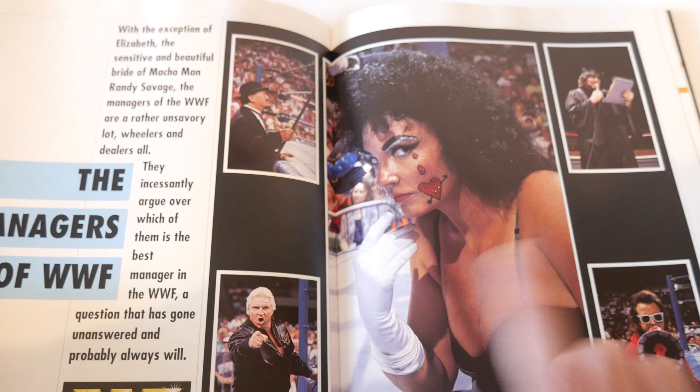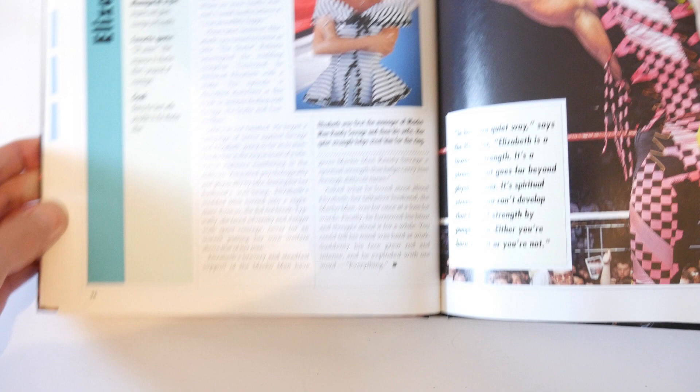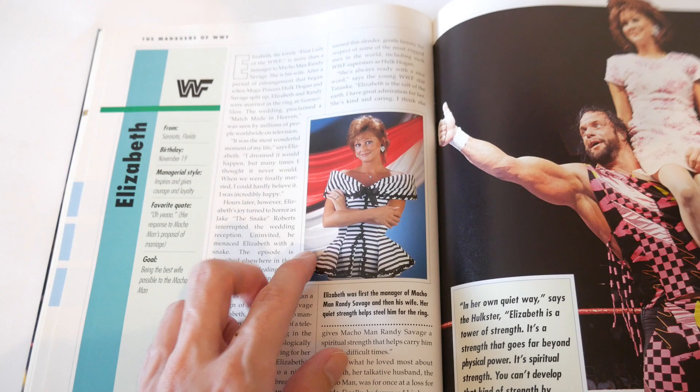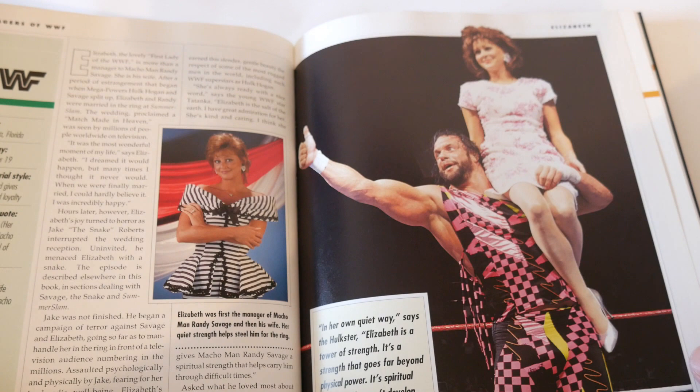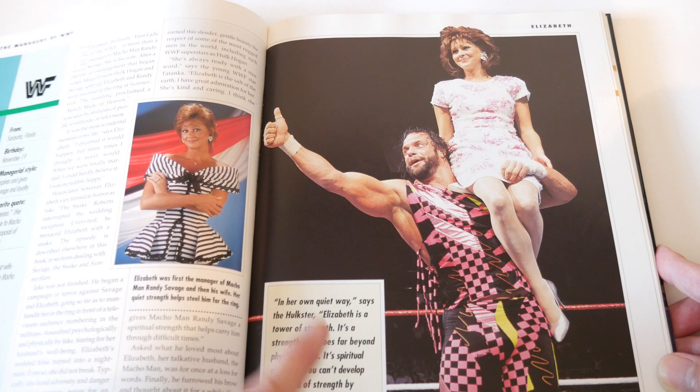Elizabeth - probably one of the best photos here, really good photo. The only thing is I would have made it bigger - like half a page. And this is really nice because that was the iconic photo of them, Macho always holding her. I would probably have made that a full page and this half a page, but overall two very good photos. Well done.